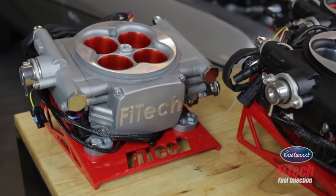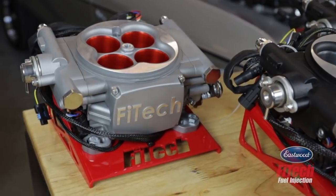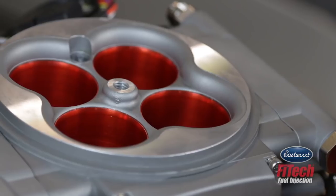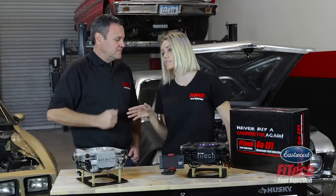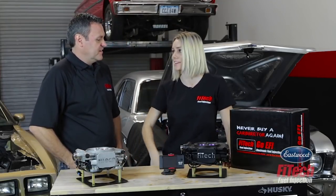The way we did it was listening to customers. They were saying they didn't need all the features like boost control, timing control, or nitrous. Some guys just want to put this on their street car — they don't have all the horsepower, they don't need all the features. They just wanted a basic carb replacement. So I was told these are really easy to install, so if I can do it anybody can do it. Let's get started.